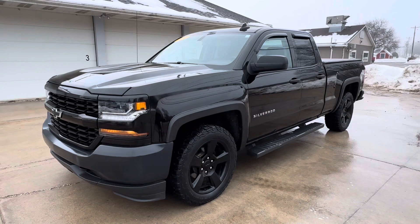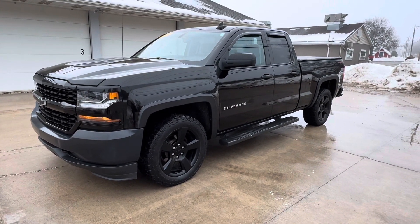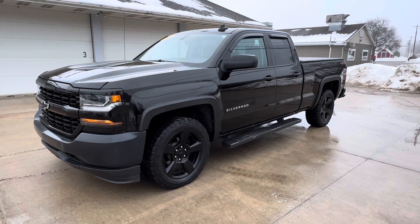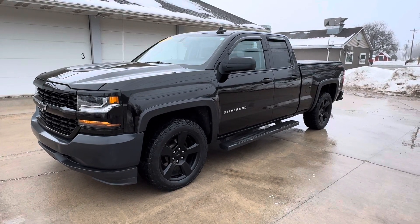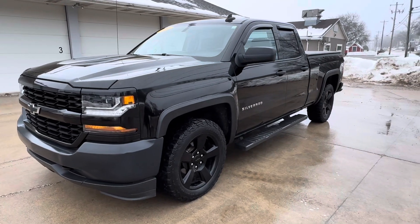We're a truck dealer on the very eastern side of the state in an area called the Quad Cities. We're on Highway 67, only about two miles off of Interstate 80, so if you are rolling through Iowa on Interstate 80, be sure to stop and see us and check out our great selection of trucks.